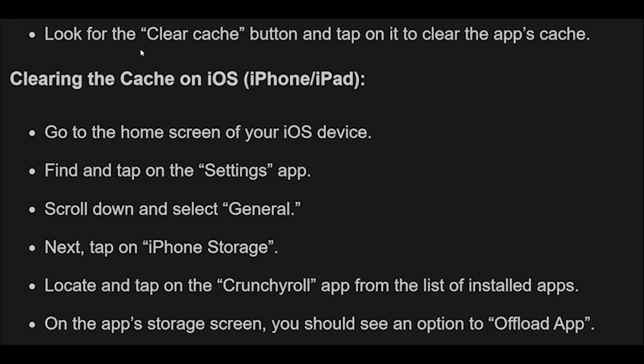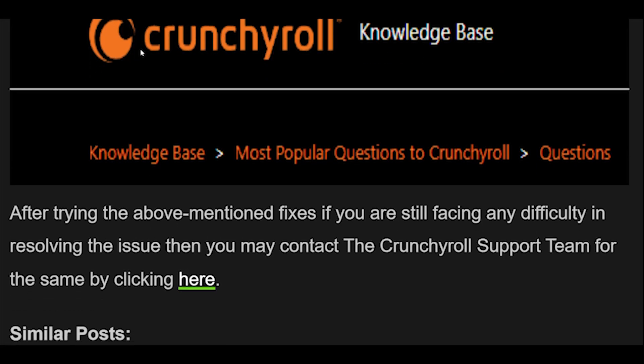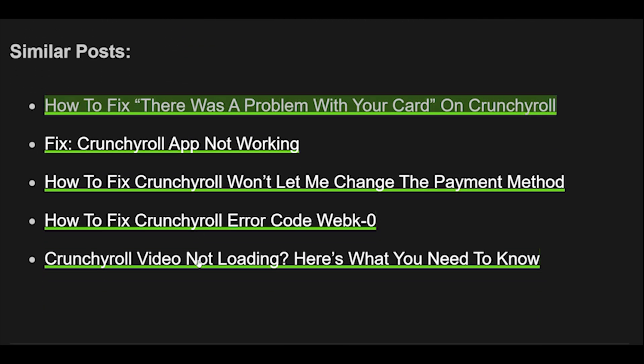Fix 9: After trying the above-mentioned fixes, if you are still facing any difficulty in resolving the issue, you may contact the Crunchyroll support team by clicking the provided link.